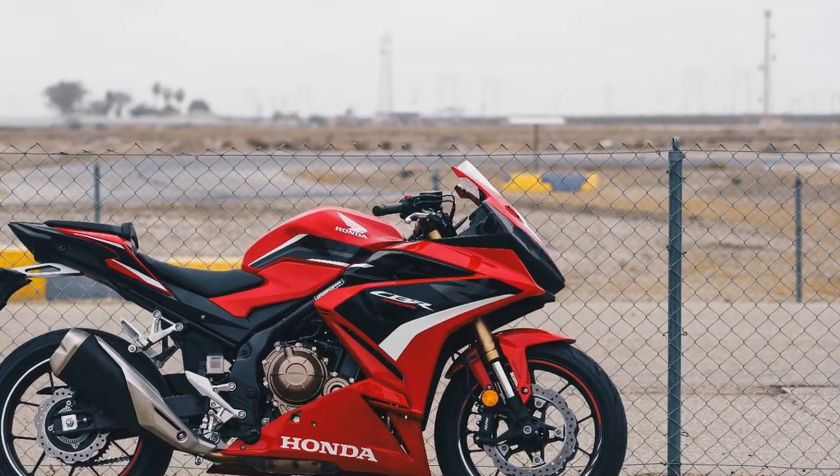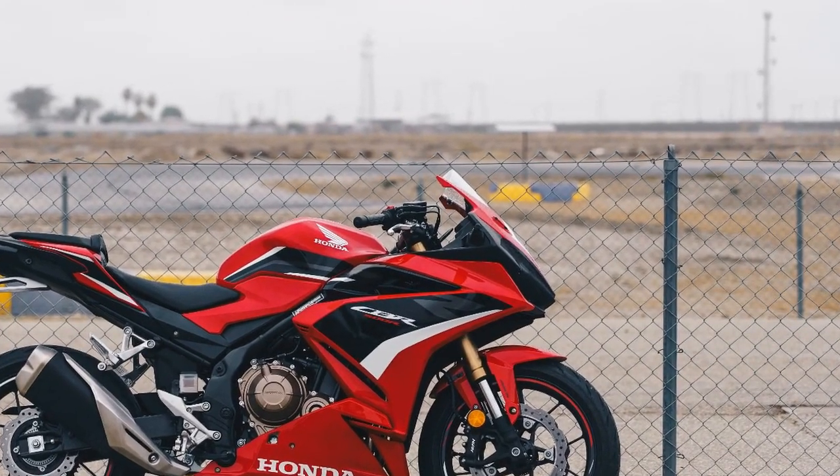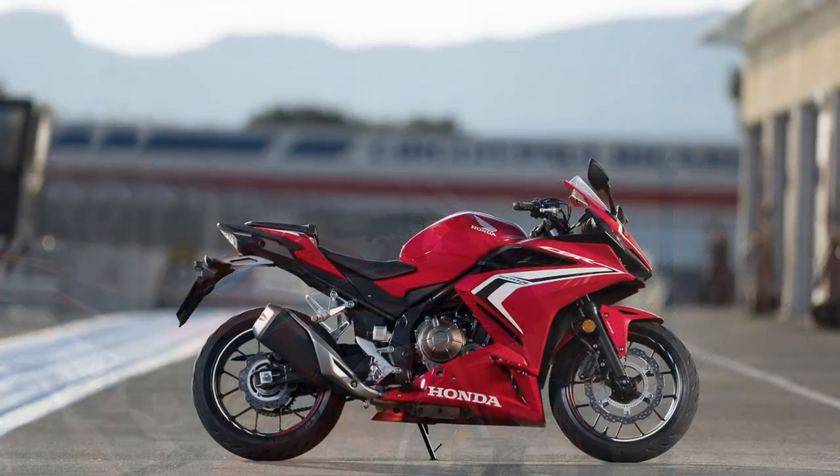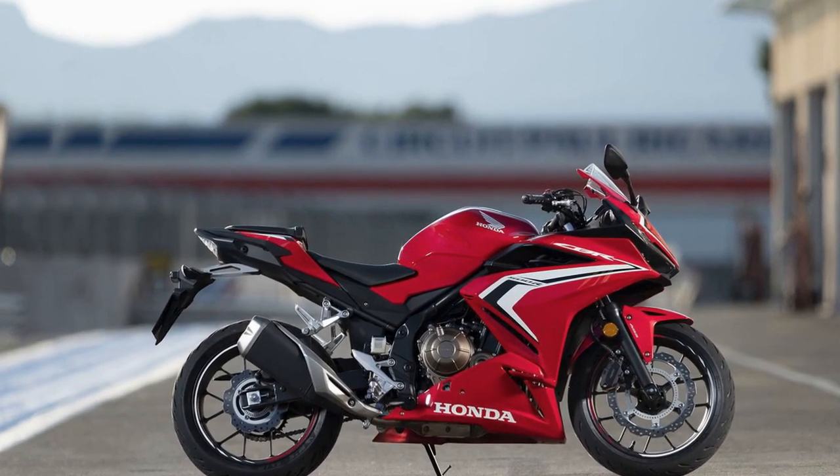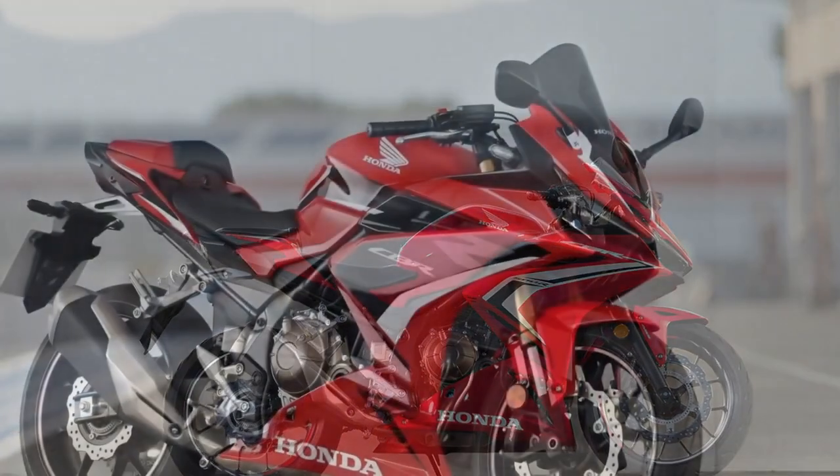Cons: One, limited power for experienced riders — while the CBR 500R's power output is suitable for most riders, experienced riders looking for high-speed thrills might find it slightly underpowered.